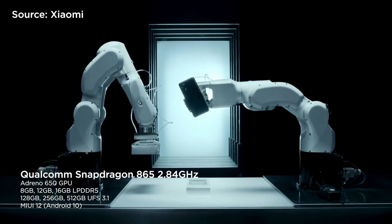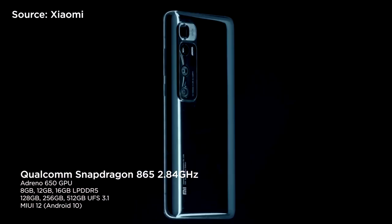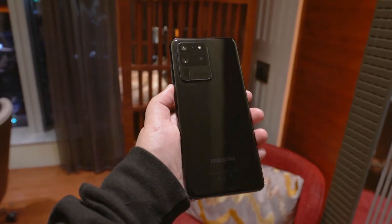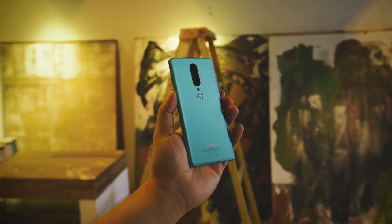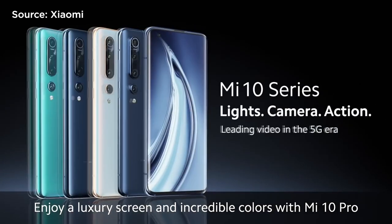Under the hood, the Xiaomi Mi 10 Ultra runs MIUI 12 based on Android 10. It's powered by a Qualcomm Snapdragon 865 processor that provides unprecedented performance and functionality for everyday and heavy gaming needs. This is the same chip seen on the Samsung S20 series, OnePlus 8 series, Oppo Find X2 Pro, Realme X50 5G, and Xiaomi Mi 10 series earlier this year.